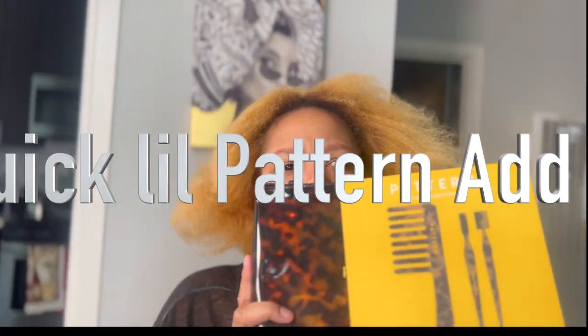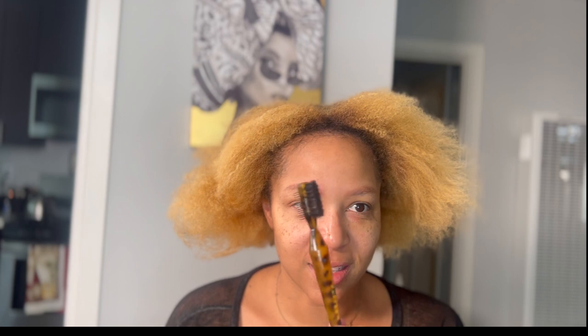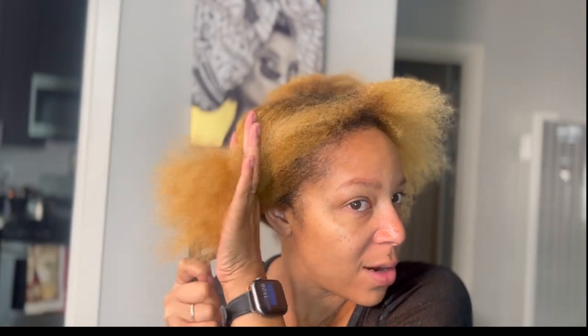I blow-dried my hair last night so this would be easier. Pattern is my jam — hold the front door, they released a new color in the comb and edge brush! This edge brush is everything, look how cute it is. I already have everything in black, and they also have a pick. I feel like Pattern is the equivalent of Apple — they got that formula down where everything works well together and I keep buying everything they make.